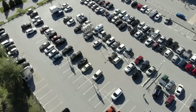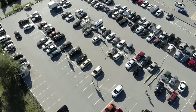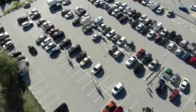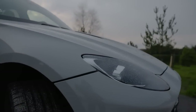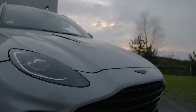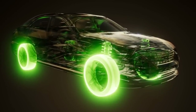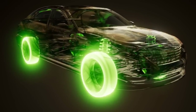There you have it, folks — the scoop on how owners of high-mileage Mercedes-Benz cars are earning their very own retro badges. If you're rocking one of these badges or planning to get one, share your thoughts in the comments below. And as always, if you enjoyed this video, give it a thumbs up, hit that subscribe button, and stay tuned for more exciting automotive content. Until next time, keep those wheels turning and those badges gleaming. Catch you in the next video.